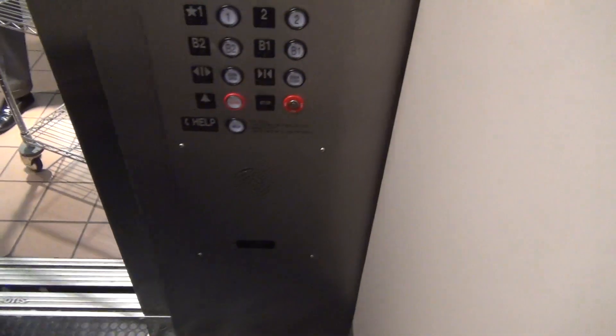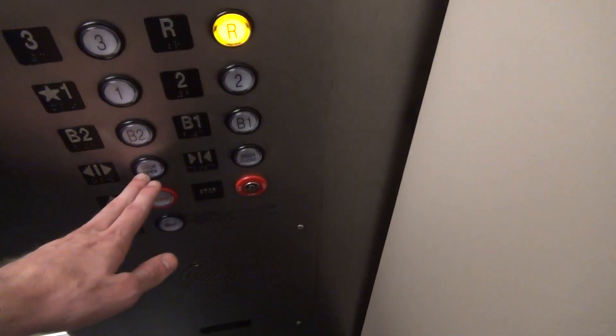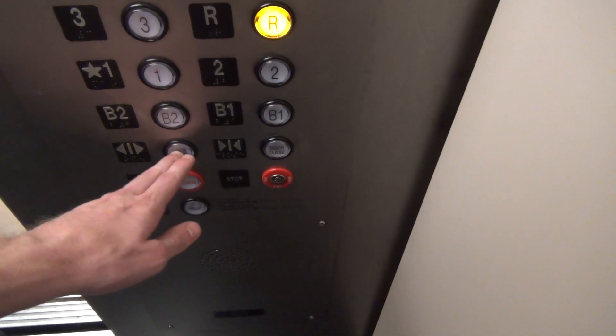B1. Yeah, that happens a lot. What are you taking with us? Coming out? No, we're going out. All right, cool. Three, please. Press three. Press three — you said three. Yes.